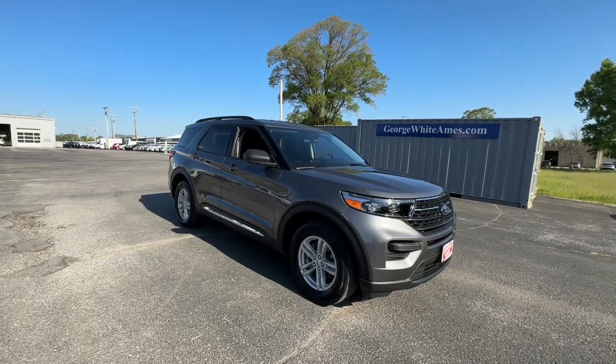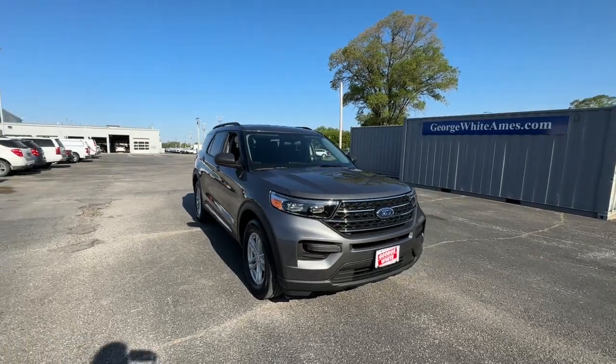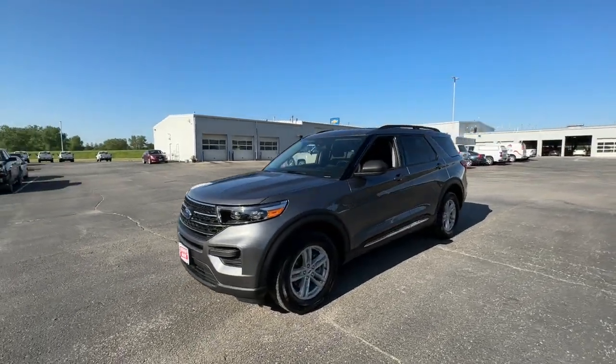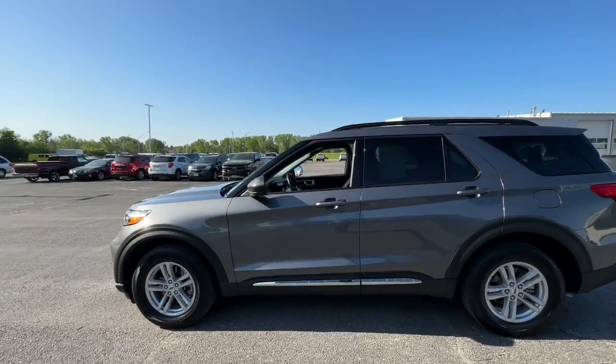Looking for your dream car? It could be the 2022 Ford Explorer. With less than 30,000 miles on the odometer, this vehicle stands out from the rest. Take on every project with confidence in this spacious, versatile Explorer.